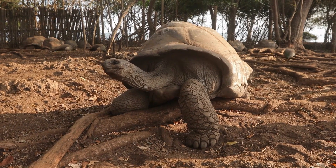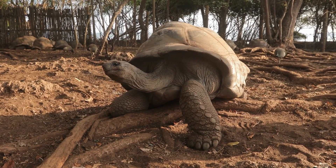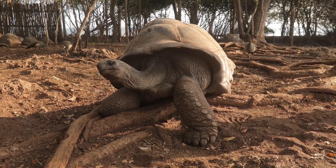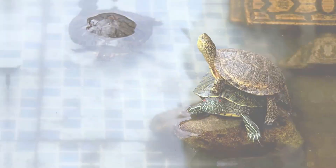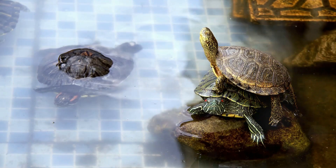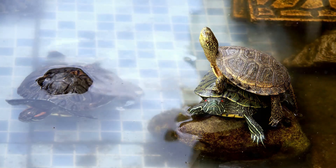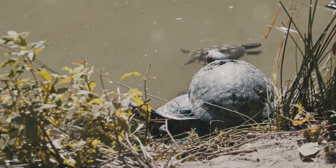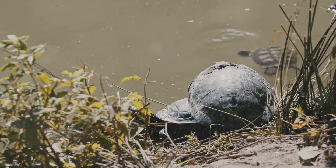So, are you ready to embark on a journey to explore the intriguing world of turtles? Stay tuned to find out more about these fascinating creatures. Did you know that turtles come in all shapes and sizes? Turtles are a diverse bunch, boasting over 300 species around the world. In our turtle tour today, we're going to meet the smallest and the largest members of the turtle family.